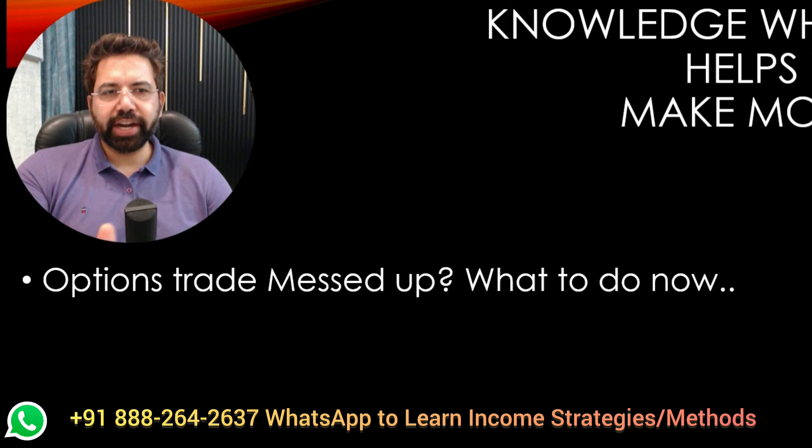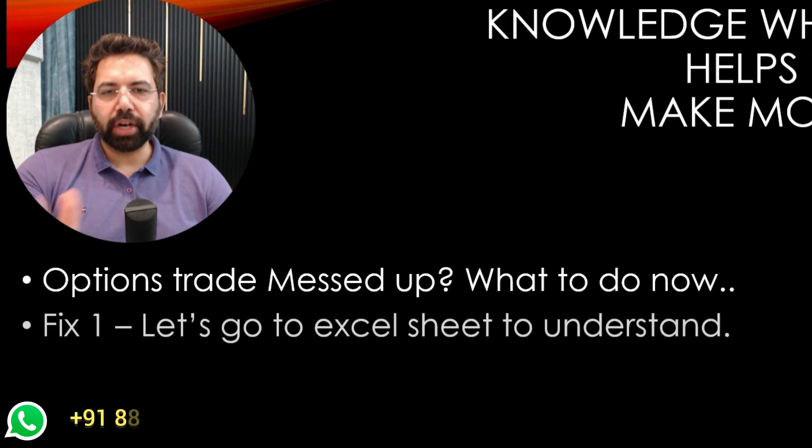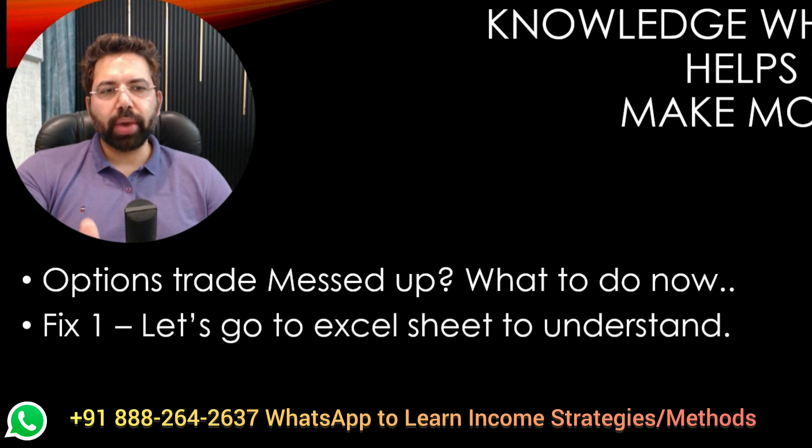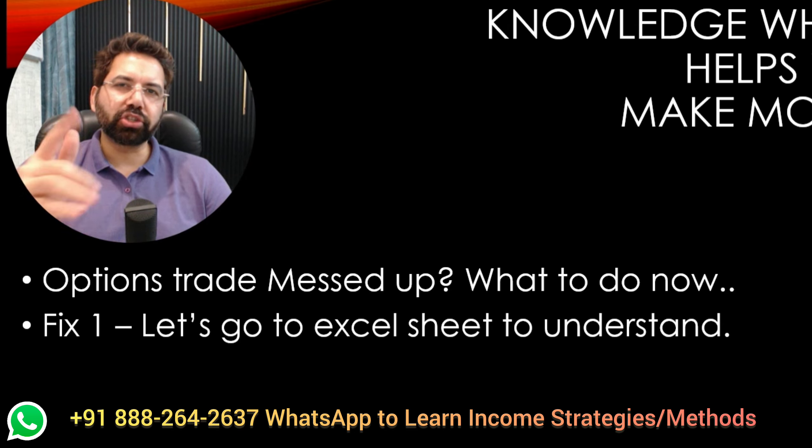First thing: option trade messed up — what to do now? Let's talk about that. Straight away we go to fix number one. Let's go to the Excel sheet to understand every single thing about it. Get ready.